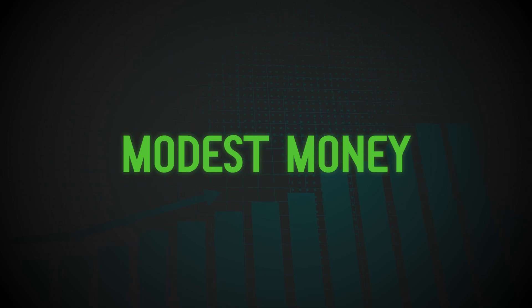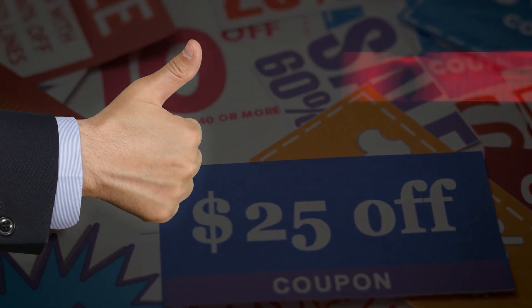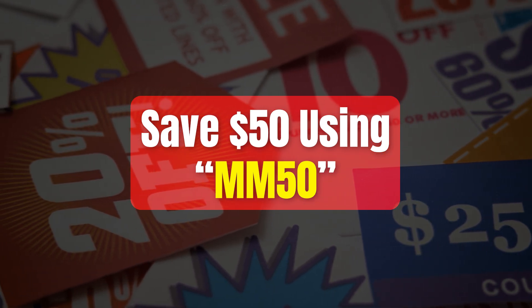Hey traders, welcome back to the Modest Money Channel. If you've been hunting for a Morningstar coupon code, I've got you covered. If you use MM50 at checkout, you can save $50 on your subscription fees.